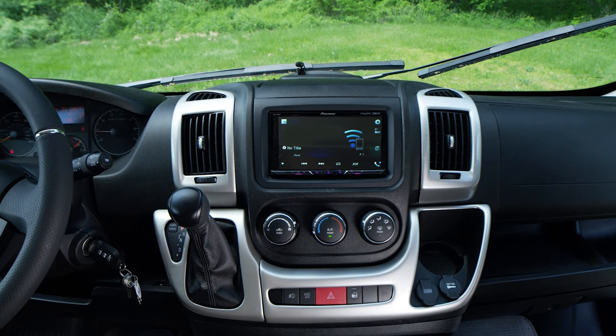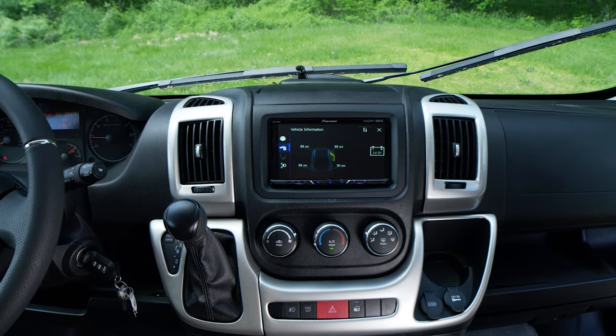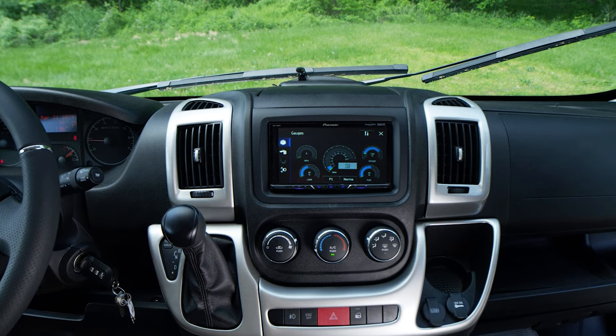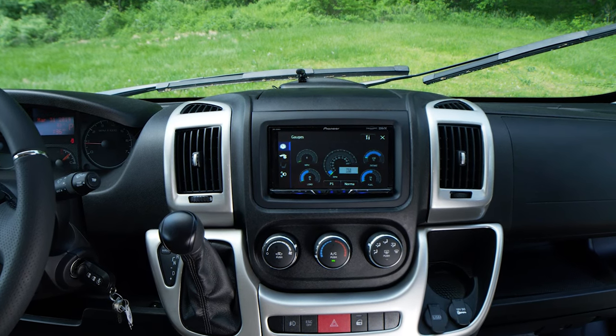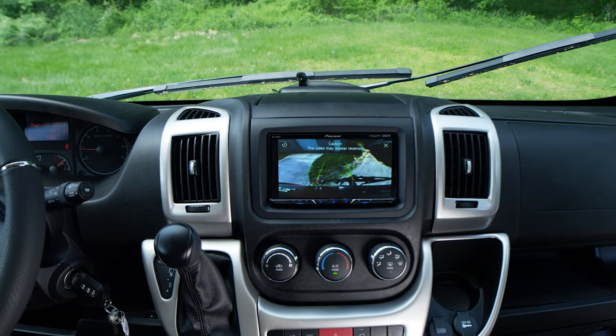If you'd like to see real-time engine stats while you're on the move and check on the essentials like tire pressure, oil and fuel, it can all be done from this screen as well. And one more feature you'll find handy — this screen is your display for your backup camera.